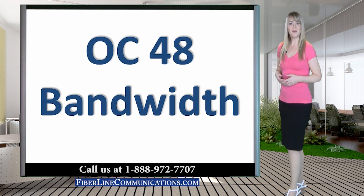Hello, I'm Rachel Rubel with FiberLine Communications. Thank you for joining us for this discussion about OC48 bandwidth.